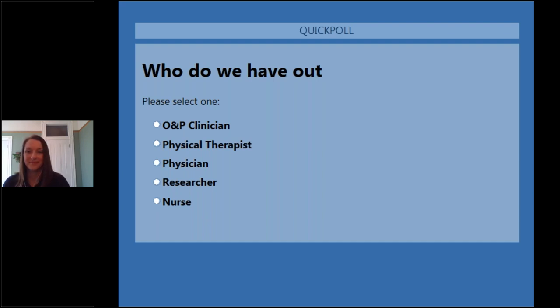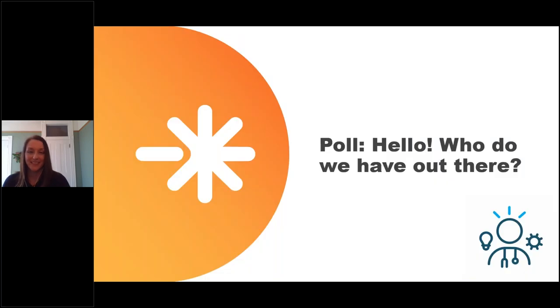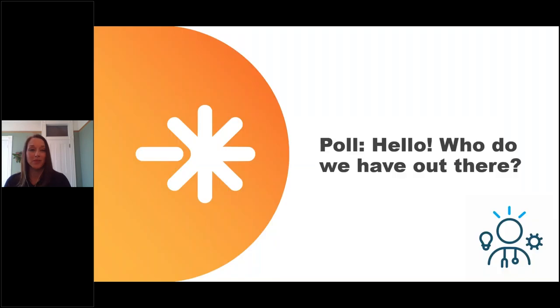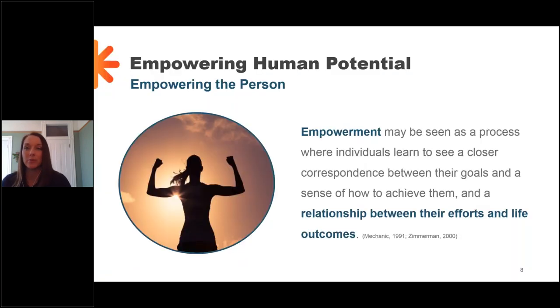I'm going to close that poll and share the results with you guys. It looks like you have 29% O&P clinicians out there today, 55% physical therapists, 3% physicians, 6% researchers, and a few nurses at 7%. So you've got a great crowd here. Should be a good group then.